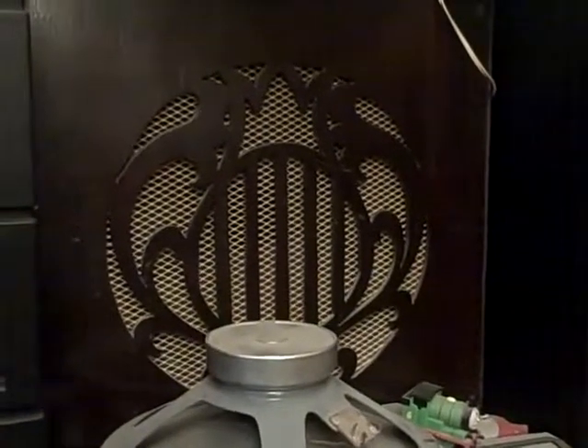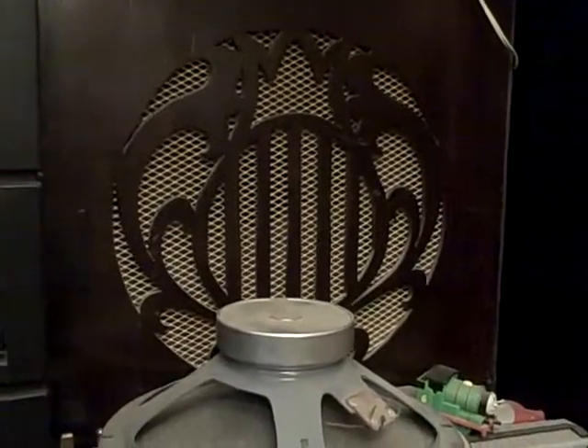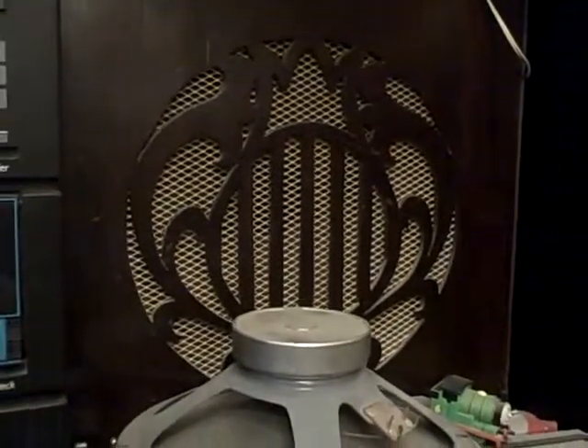Oh dear, another day, another old speaker. Not quite as old as this one — this one is ridiculous. The innards of that contained an old moving iron speaker. Alas, that didn't work anymore, so it's got a Yamaha 12-inch thing in there.